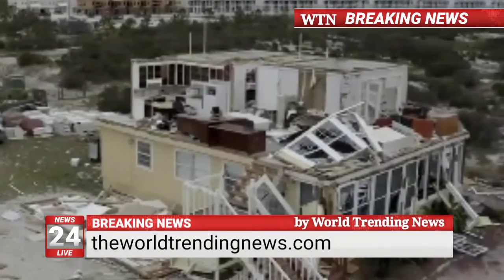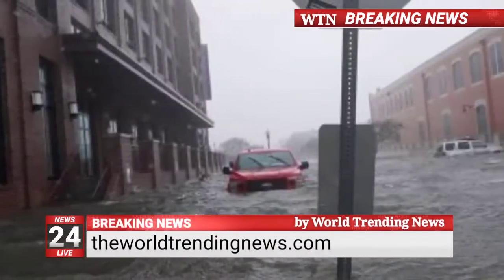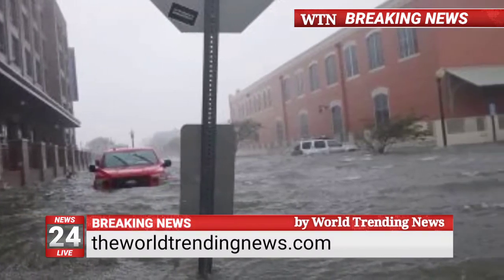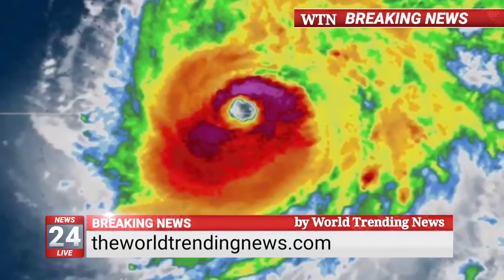Sally made landfall at Gulf Shores on Wednesday morning as a Category 2 hurricane on the five-step Saffir-Simpson scale of intensity, but carried heavy rain inland as far north as Virginia on Thursday, according to the National Weather Service. Sally's immediate impact likely caused around US $5 billion in damage and cleanup costs, Watson said.